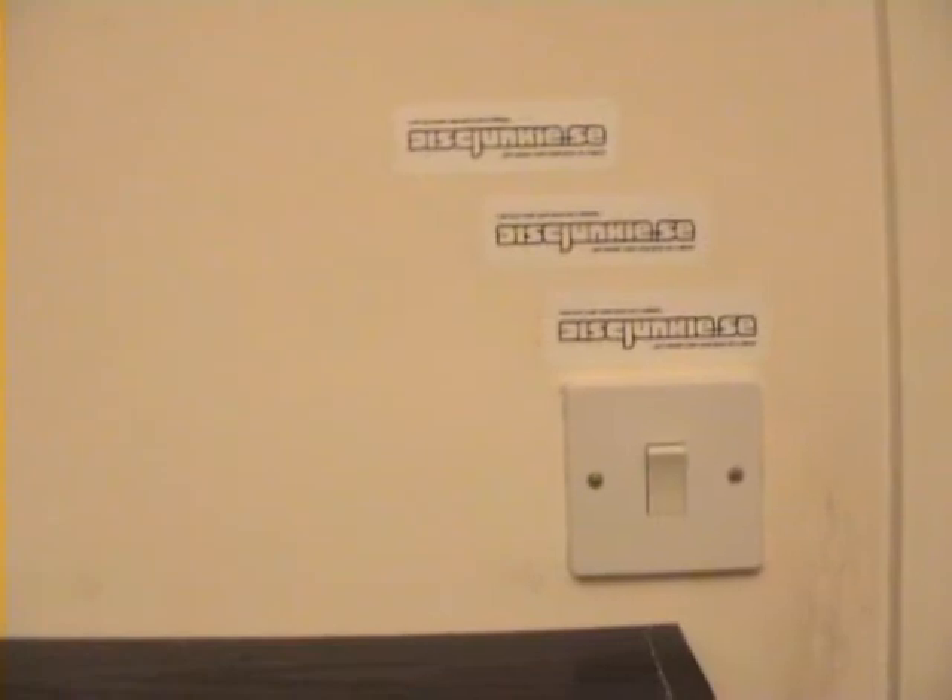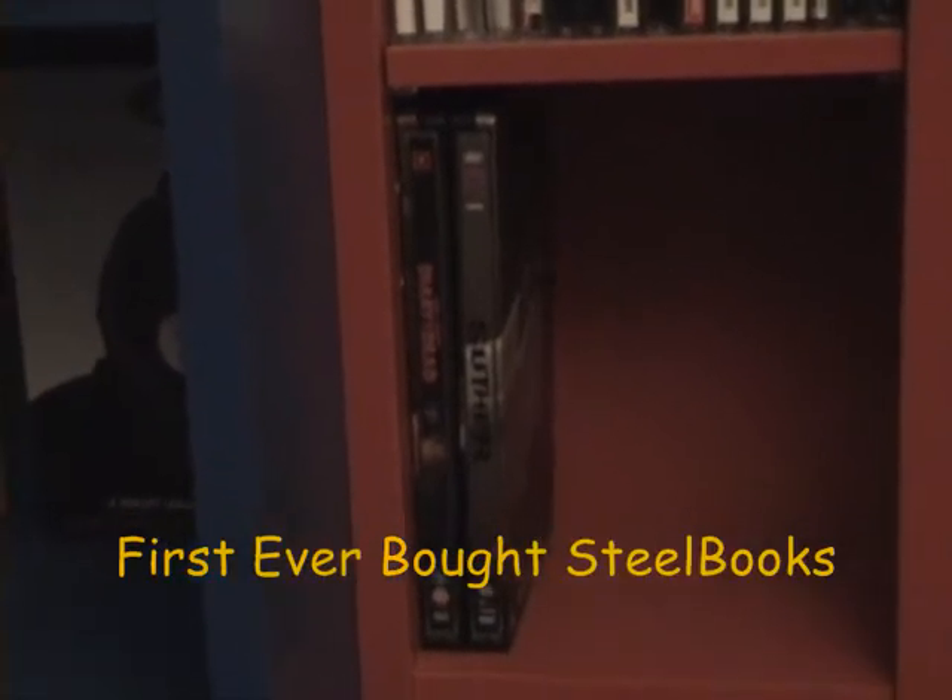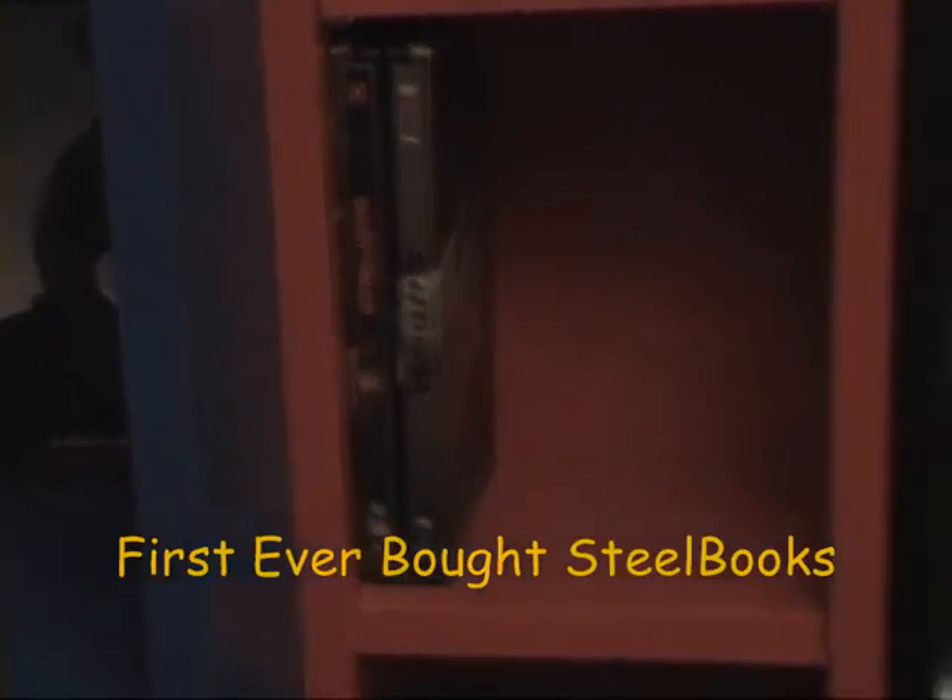Over here is my Disc Junkie stickers which Oscar, aka Disc Junkie, sent me. I just asked him if I could have some stickers and he sent me them. My two Everstill books, which I've got to get a lot more of.